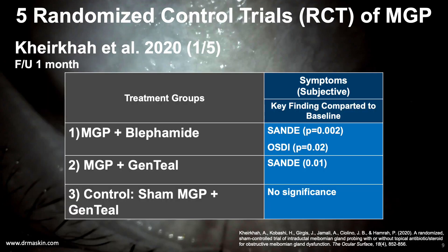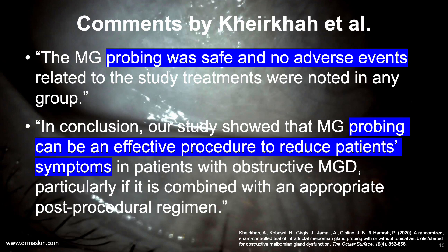Now we briefly review key findings from the five randomized controlled trials of gland probing in patients with refractory obstructive meibomian gland dysfunction. The first is the Kierkeidol study in 2020, which looked at post-treatment results at one month for three groups: probing plus blephamide, probing plus gentamicin ointment, and sham probing plus gentamicin ointment. Statistical significance for improvement in symptoms as measured by SPEED and OSDI was found only in the groups that received gland probing. The authors concluded probing was safe with no adverse events and that meibomian gland probing can be an effective procedure to reduce patients' symptoms.